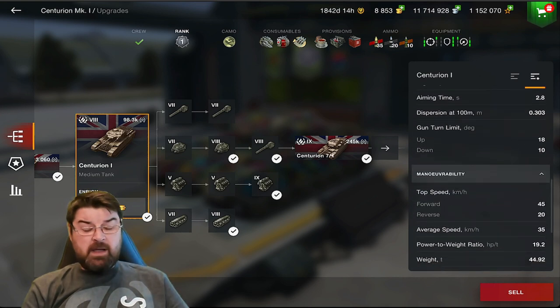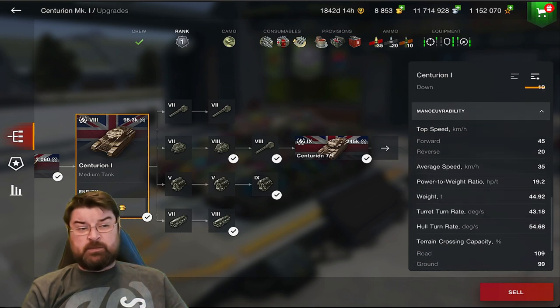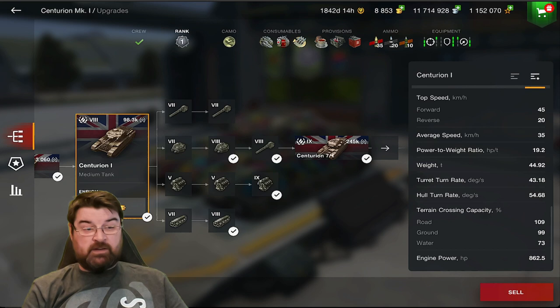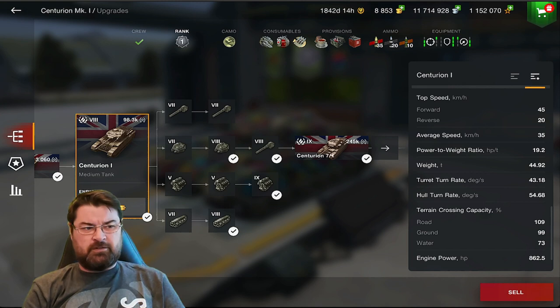It's a British tank - to get that really quick load time and that DPM you're going to sacrifice your damage. AP is only 190, APCR is 160, and HE is a very lovely 250. Aim time is very nice at 2.8 seconds, dispersion not too bad at 0.303. Gun depression downwards is 10 degrees, elevation is 18. Maneuverability: top speed is 45 going forwards, 20 going backwards, with an average speed of 35, and pretty nice terrain crossing ability.